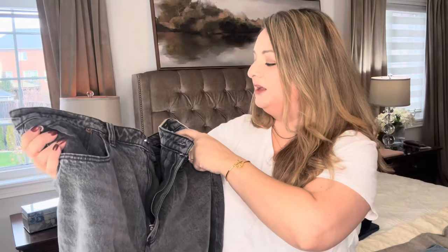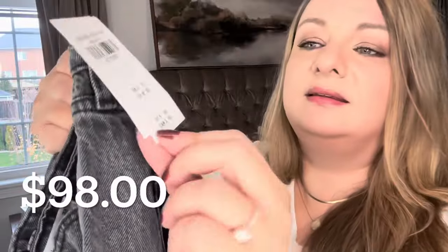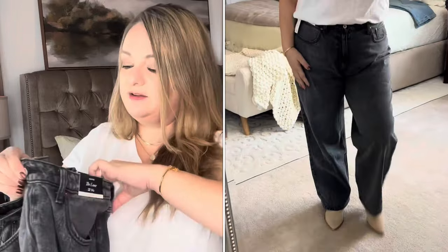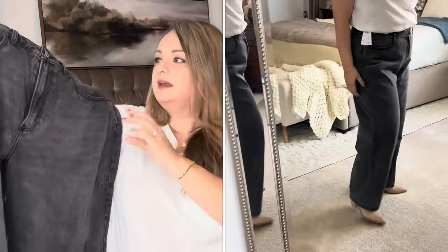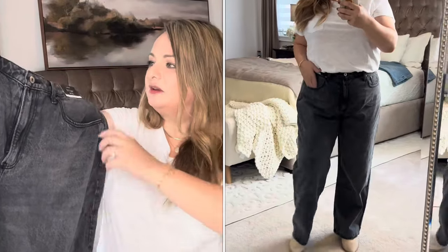Next we have a black-gray, no-distressing pair of flare jeans from Abercrombie & Fitch — size 14S, curvy fit, priced at $98, which is higher than Old Navy. I'm not crazy about this pair. It looked a little too masculine on my body frame, and even though it's a curvy cut, I didn't feel it highlighted my curves nicely. These are going back.